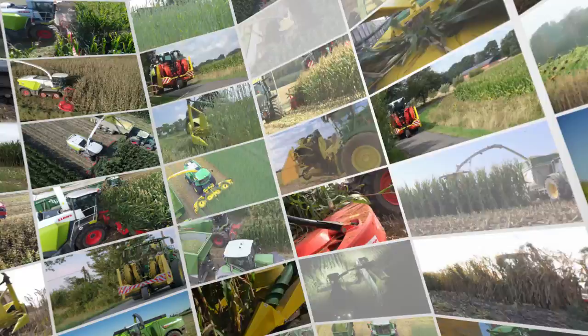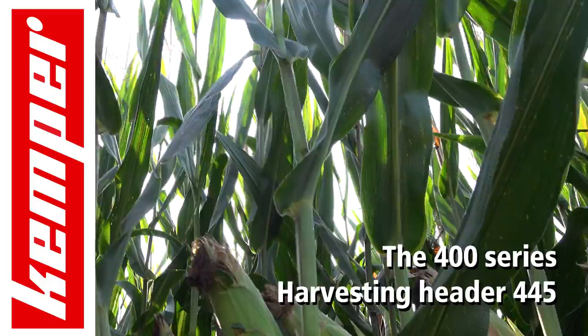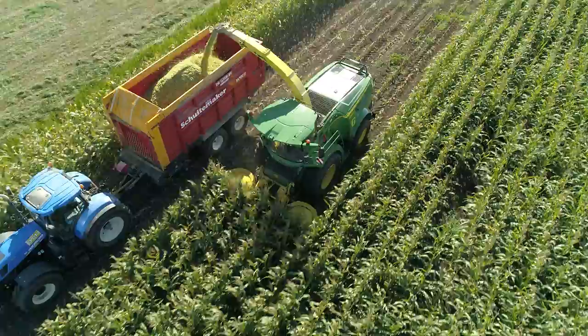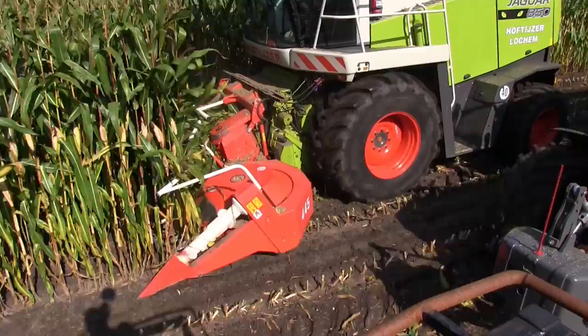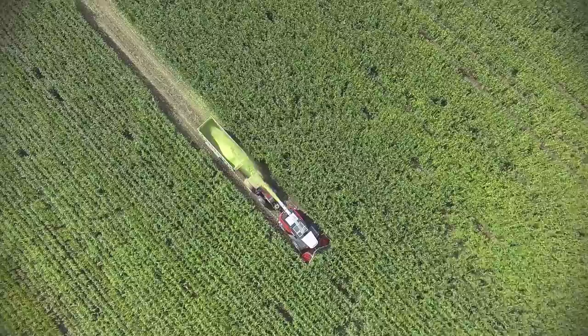Kemper, one of the leading European manufacturers of agricultural harvester attachments, presents the 400 series. The 445 harvester attachment. Almost 11,000 series 445 harvester attachments do their bit globally in high-yielding maize crops, extremely tall crops and plants with thick stalks. Kemper Harvester Attachment 445, the row-independent attachment with a working width of 4.50 m to fit all well-known self-propelled forage harvesters.